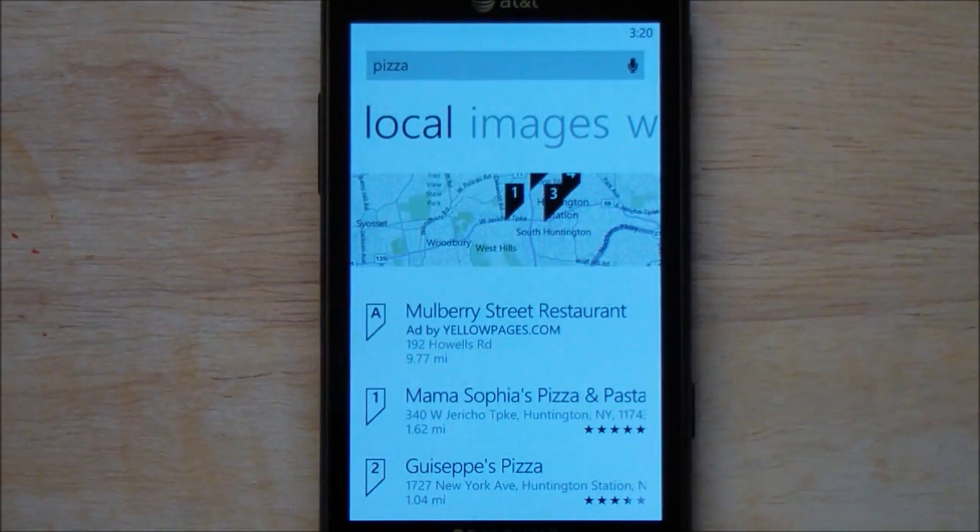Howdy folks, Daniel Rubino here with WPCentral.com, and boy do I have a cool app to show you guys today. It's called Biz Saver. It hits the marketplace next week and it'll be completely free with a single ad in it.